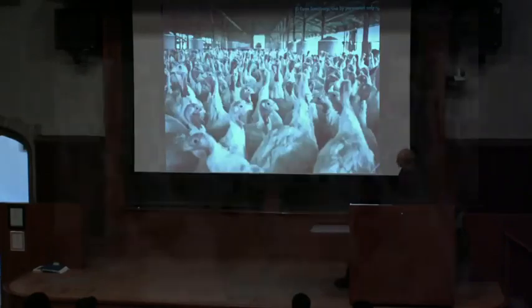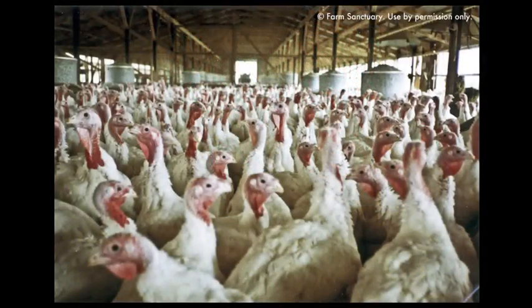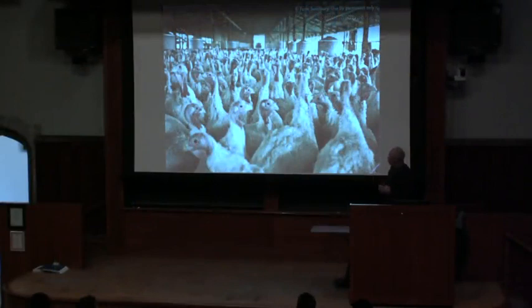Since we're coming up to Thanksgiving, I can't leave out turkey production. Turkey production is very similar to the chicken production you saw. You don't see it here, but this will be a huge shed containing many thousands of turkeys. The turkeys are also extremely crowded, constantly running into strangers they don't recognize, which is probably causing some stress.